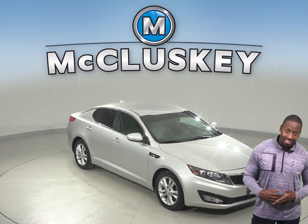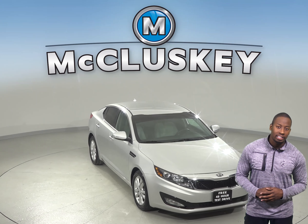Are you looking for a reliable 4-door sedan? Then check out this cool 2013 Kia Optima.